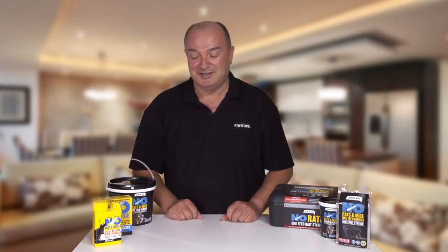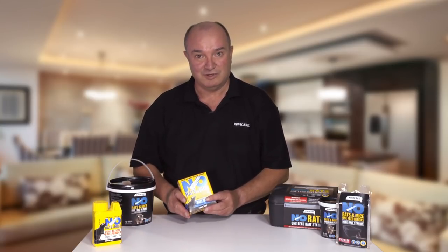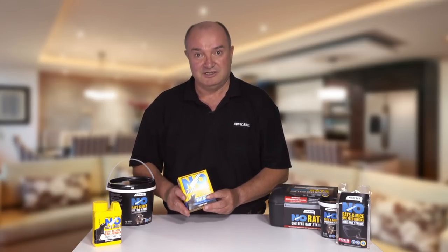No Rats and Mice Bait Blocks. The No Rats and Mice bait blocks contain a toxin that is more quickly broken down in rodent bodies, so it poses much less risk to scavenging animals.